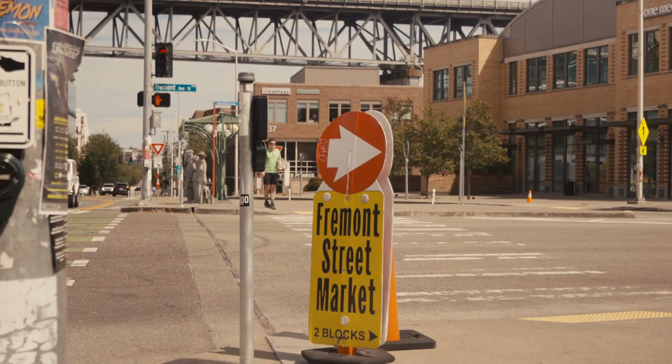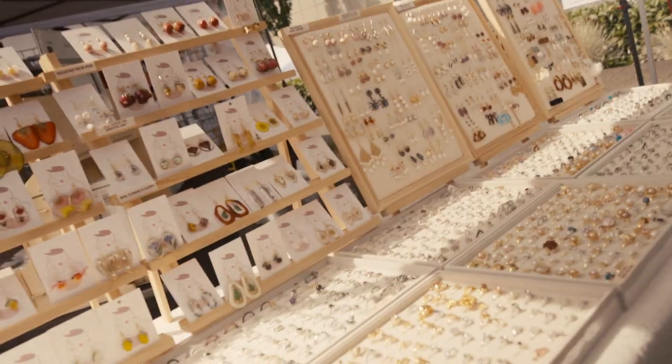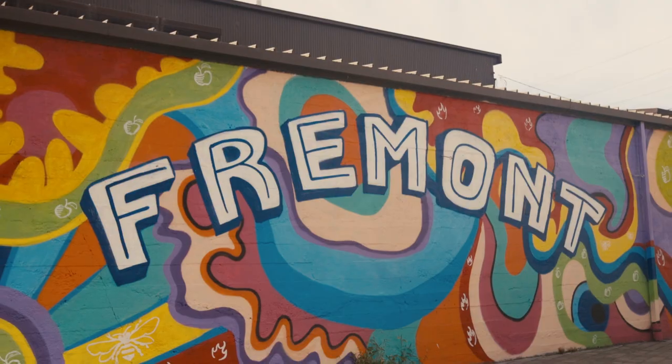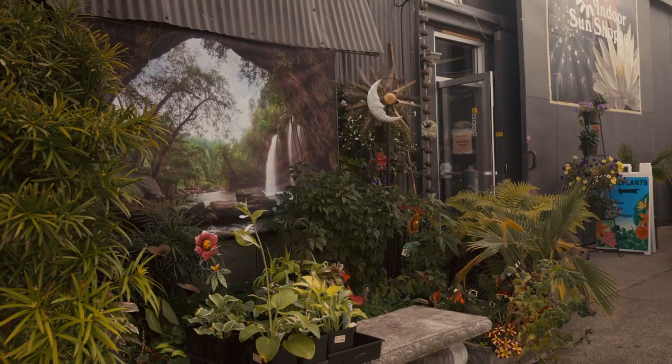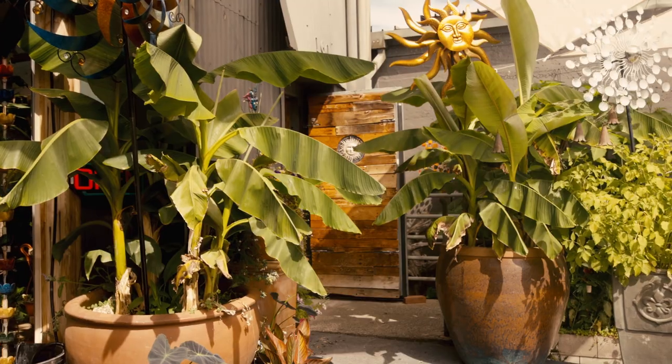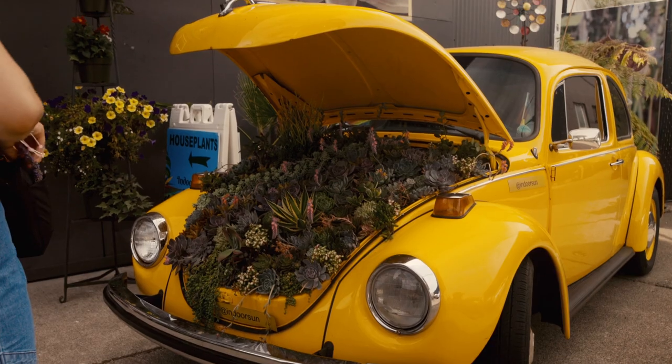It's Sunday today, so we're making a left and heading to the Fremont Sunday Market. Every Sunday, there are more than 150 vendors with arts, crafts, food trucks, collectibles, world imports, and just about everything. Just past the Sunday Market is the indoor sun shop for all the plant lovers out there — or poser plant lovers like me, because this thing's probably gonna die, but at least it looks nice while I have it.